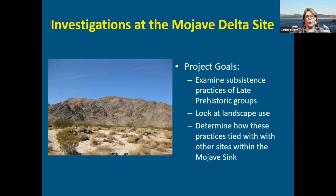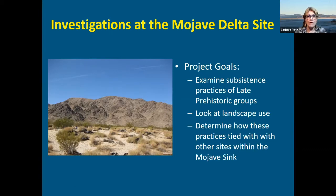Our ultimate goal — and this is what I'm going to talk about tonight — was looking at how this land use fit into the whole Mojave Sink region and what we could say about how groups were using this area. That's how we framed our work at the Mojave Delta site. It's a late prehistoric, post-AD 1200 occupation indicated by ceramics recovered from the surface and from excavation units. It might have been occupied later, but we don't have strong data to support that.